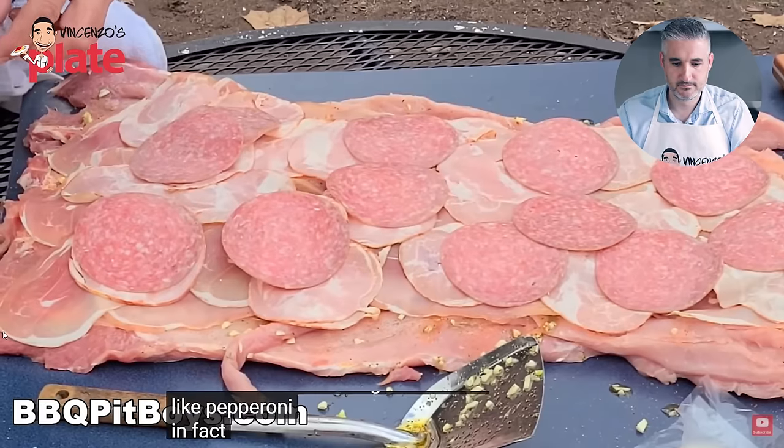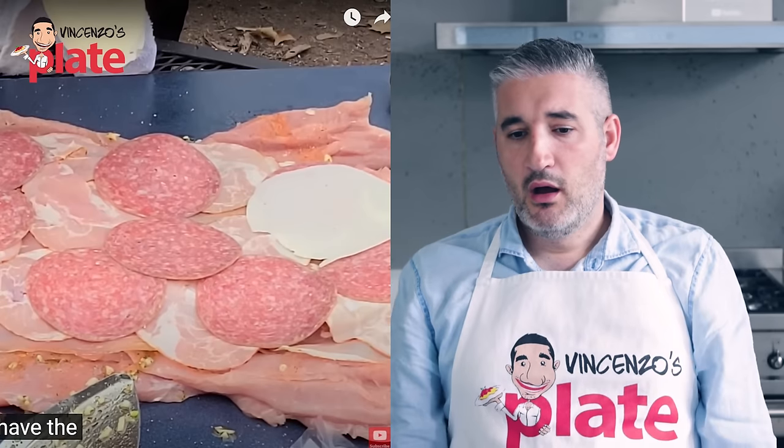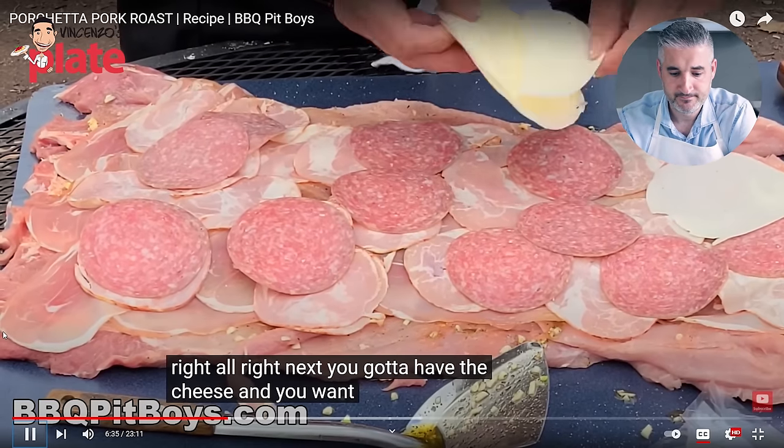You guys must have something wrong in your body system — what's wrong with you eating something like this? In fact they're adding pepperoni too — fake processed meat. Next, this guy is making it like a pizza with mozzarella sliced cheese. Why do so many people watch this video? Why do you teach the wrong thing? Barbecue Pit Boys, I like what you do, you taught me so much about cooking meat — but this? I can't show this to my dad.